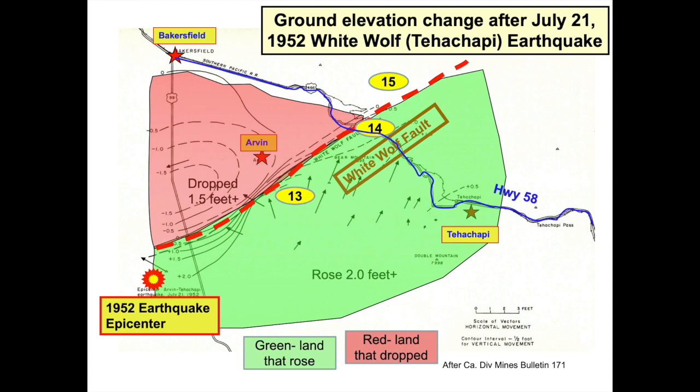The epicenter of the 1952 earthquake — the place beneath which the earthquake started — was about 35 miles south of Bakersfield. On this map, it is marked by the red and yellow dot on the lower left. The epicenter was very close to where today's Highway 99 and Interstate 5 meet. The quake devastated Arvin and Tehachapi, and to a lesser extent, Bakersfield. Areas southeast of the fault, colored green, rose, while areas northwest of the fault, colored red, fell. Because mountainous areas rose and the valley fell, you can see why after thousands of years of earthquakes, California landforms look like they do.